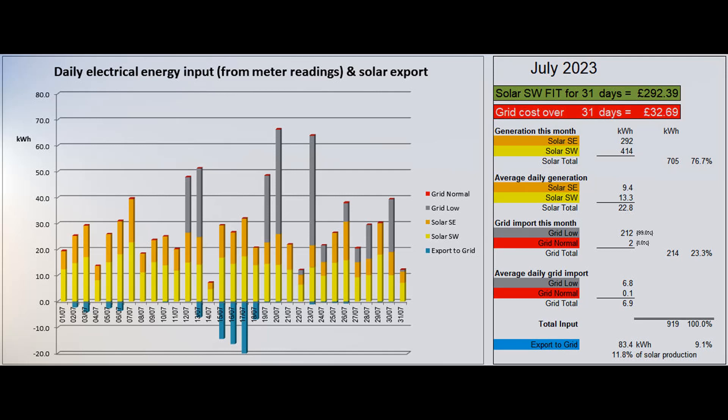The lowest production was just 7.2 units on the 14th and the highest was 39.4 on the 7th. 214 grid units were imported, with two at normal rate and the rest at economy 7 low rate.